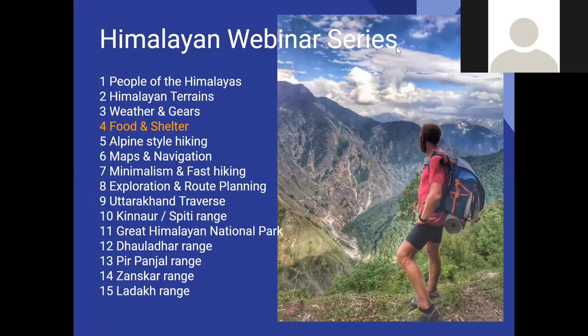Welcome everyone to the Himalayan webinar series, module number four. We'll be talking about food and shelters today, which will be complementary to yesterday's session where we discussed the hiking gear required to traverse the different Himalayan terrains discussed in module two, and how to safeguard yourself against high altitude weather.